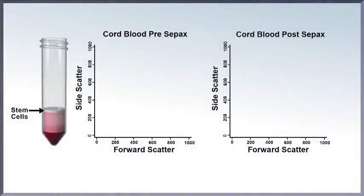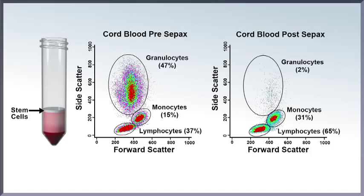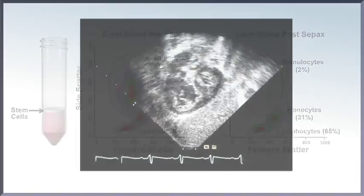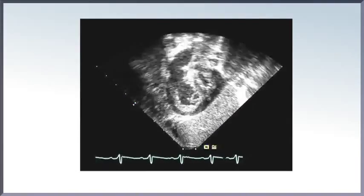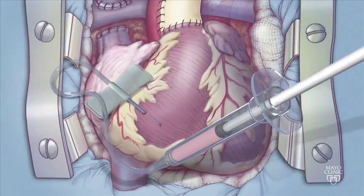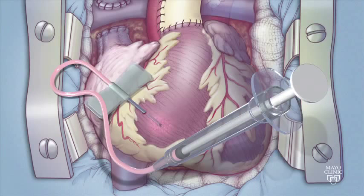Before the second surgery, the baby's stem cells and clinical case will be reviewed to see if he or she is an appropriate candidate for the trial currently being conducted. If so, during the second surgery for HLHS, when the baby is around four to six months old, with the parent's permission, the stem cells collected at birth are injected into the baby's heart muscle.